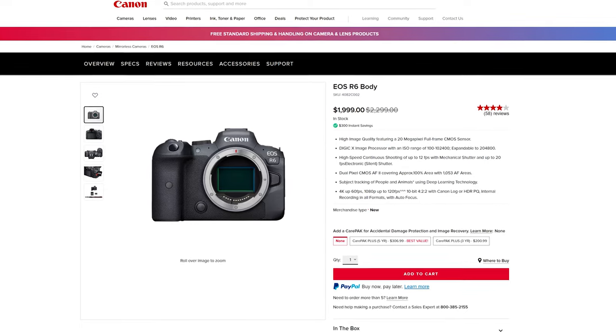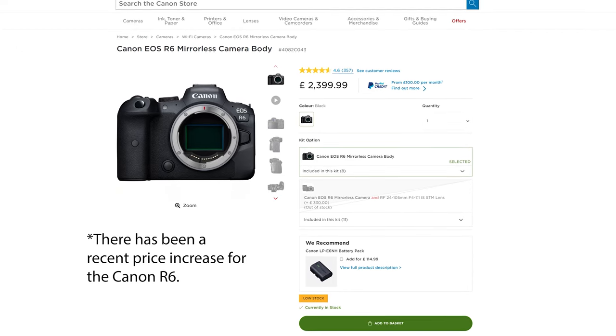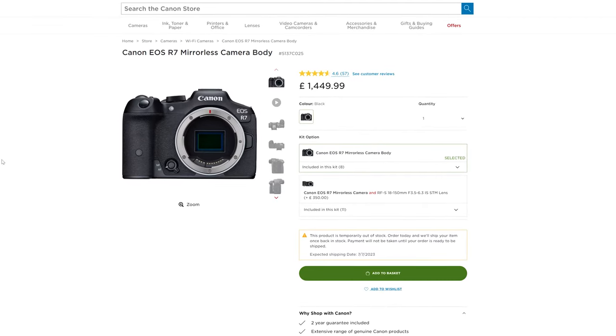Lastly, let's talk about price. The Canon R6 is currently selling for $1,999 on the US Canon store and £1,899 on the UK Canon store, while the R7 comes in at $1,399 on the US store and £1,450 on the UK Canon store. The Canon R7 is more affordable, making it attractive for budget-conscious photographers. That said, with the release of the R6 Mark II, you might be able to find a decent secondhand original Canon R6 for around the price of a new R7, so it's worth shopping around.